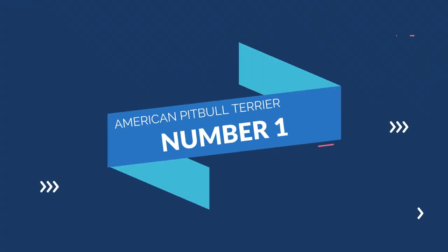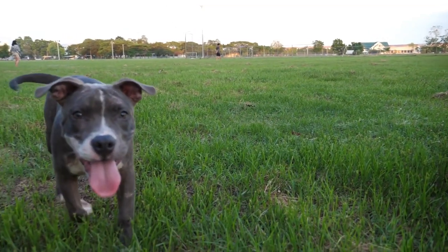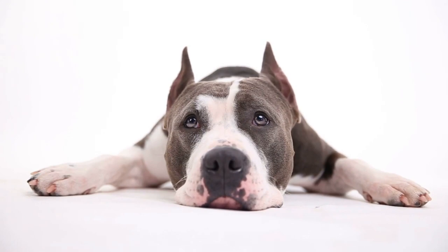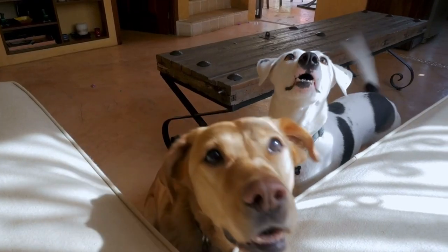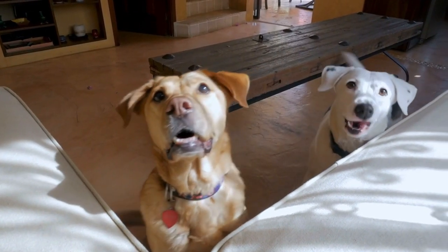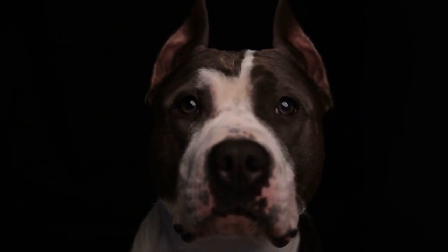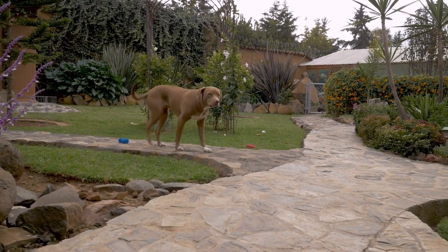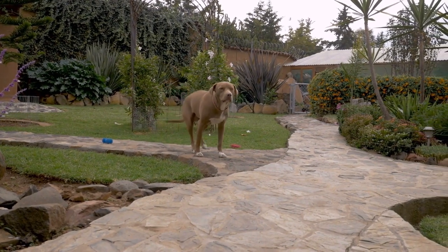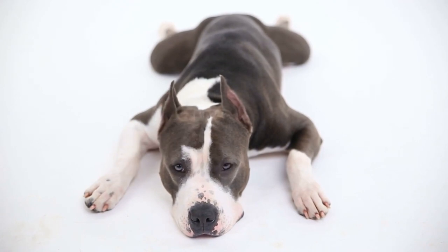Number 1: American Pit Bull Terrier. Although this dog breed is often labeled as aggressive, the truth is the American Pit Bull Terrier is a smart, lovable, and hilarious companion. They are among the most loved dogs because of their friendly nature. They will gladly roll over for belly rubs, cuddle, and even crawl in your lap if you allow it. At home, this dog breed will stay as close to you as possible all day long. Most experts regard them as the ultimate Velcro dogs because of their deep affection and loyalty. When you come back home from work, your American Pit Bull Terrier will give you a warm cuddle to welcome you.